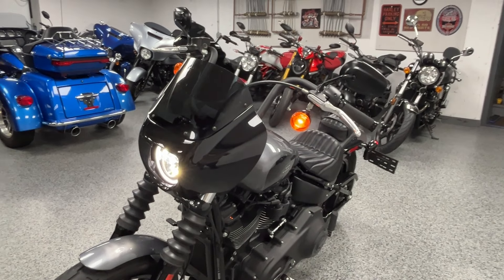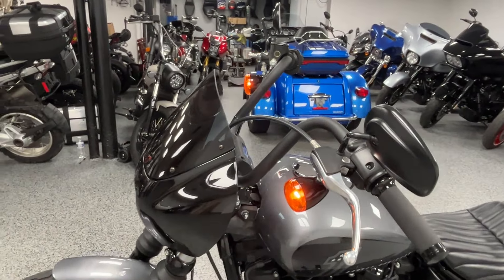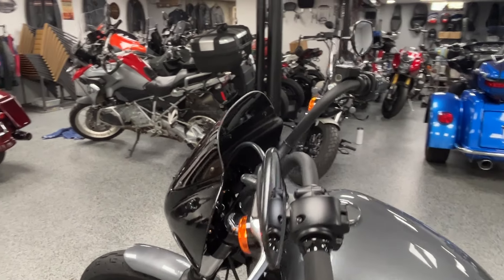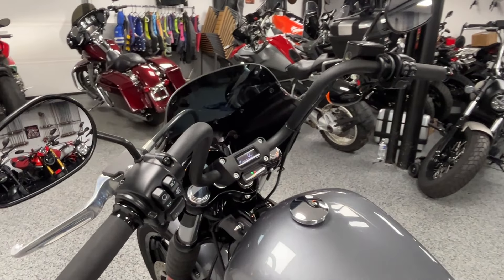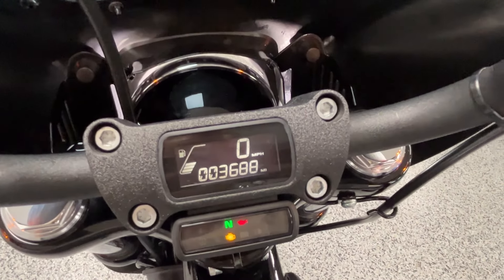The cowl adds a cool look and it's very nice to have — wind blows straight over your head instead of going right in your face, especially on the highway, very essential. And last but not least, Avon grips. These are super comfortable and they just look sleek. You can see the miles there: 3,688.